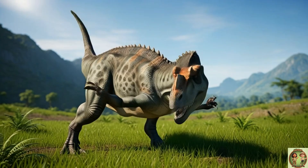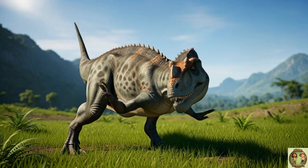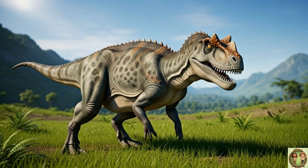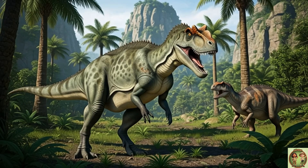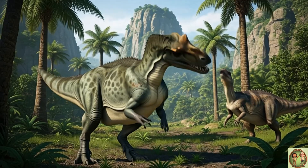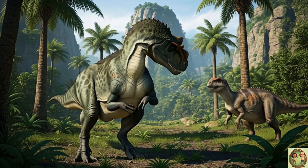Ceratosaurus lived in places that are part of North America today! So maybe, just maybe, your backyard was once its stomping ground! Scientists discovered Ceratosaurus fossils with bite marks on the bones!